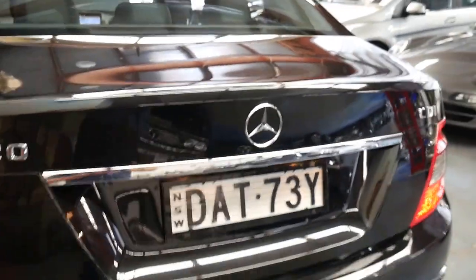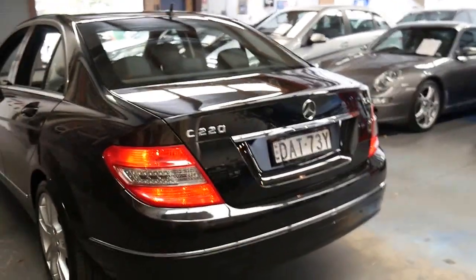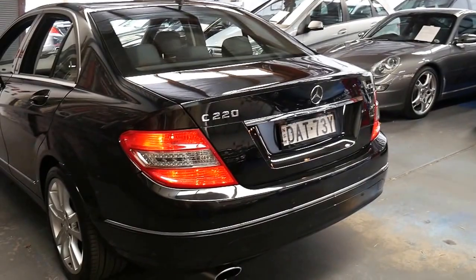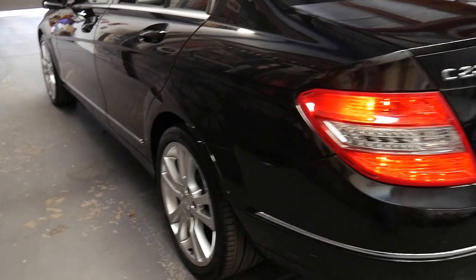The back seats fold down at the flick of a switch, which is an option as well. Being a 2010, it was updated. This shape W204 series came out in 2007 and generally every three years or so they do get an update. I think these wheels look considerably better than the earlier model.